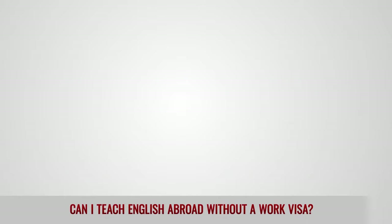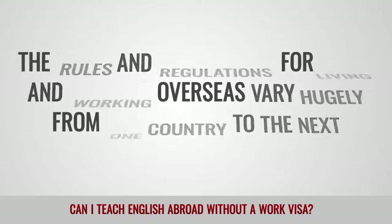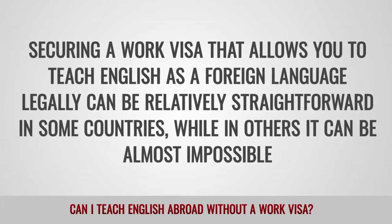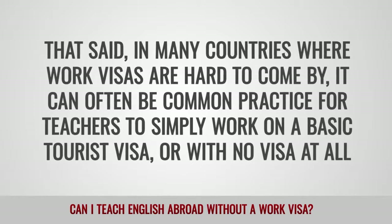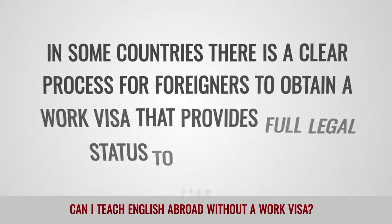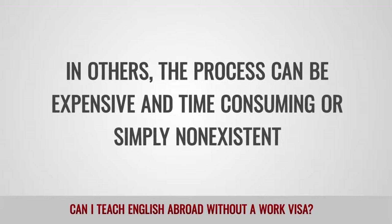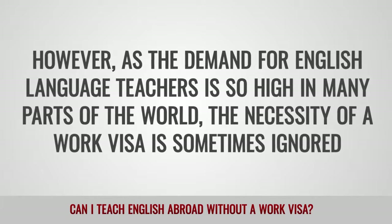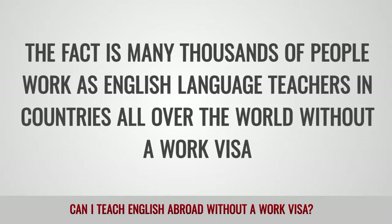Can I teach English abroad without a work visa? The rules and regulations for living and working overseas vary hugely from one country to the next. Securing a work visa that allows you to teach English as a foreign language legally can be relatively straightforward in some countries, while in others it can be almost impossible. That said, in many countries where work visas are hard to come by, it can often be common practice for teachers to simply work on a basic tourist visa or with no visa at all. Many thousands of people work as English language teachers in countries all over the world without a work visa.